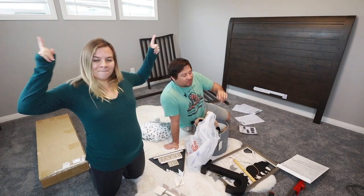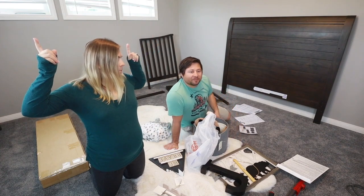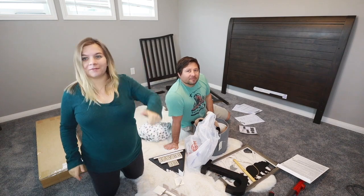Day one of actually starting the baby's room now that we got the new carpet. Let's do this, let's get started. Smash that thumbs up button for us.